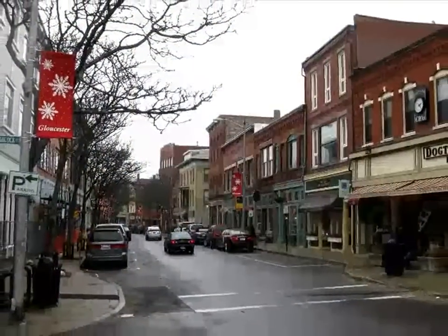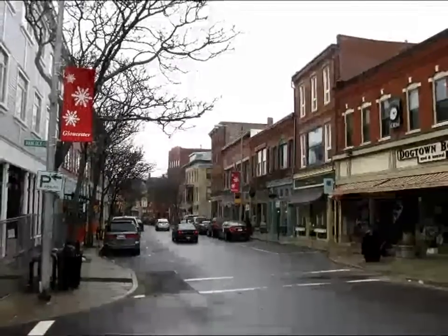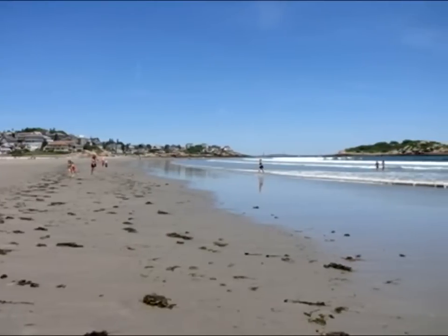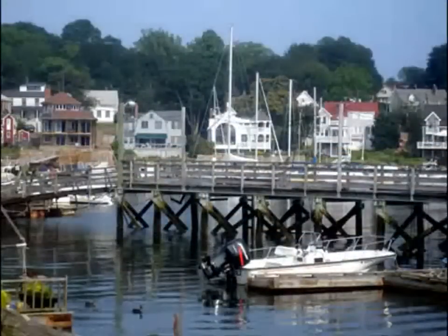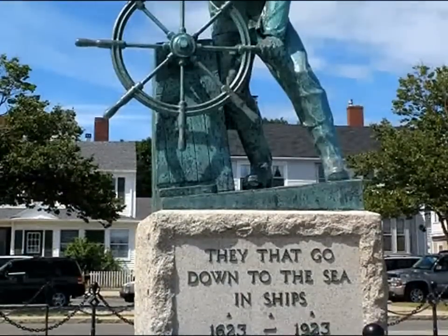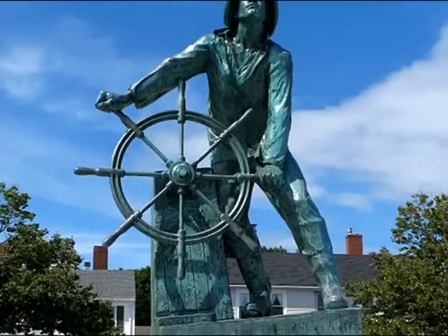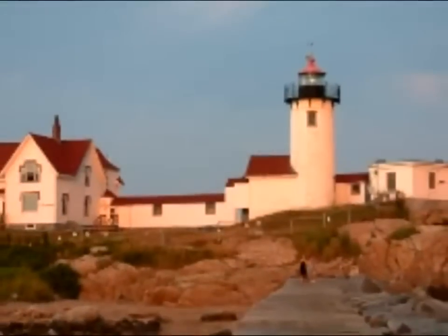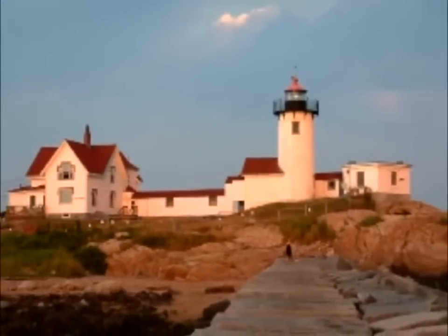Founded in 1623, the city has a rich history. Thousands come to visit each year to take in the beaches, the art galleries — including the Rocky Neck Art Colony — and the world-famous Man at the Wheel statue. Others come for the fishing, whale watch tours, or festivals. There's so much to do in Gloucester.